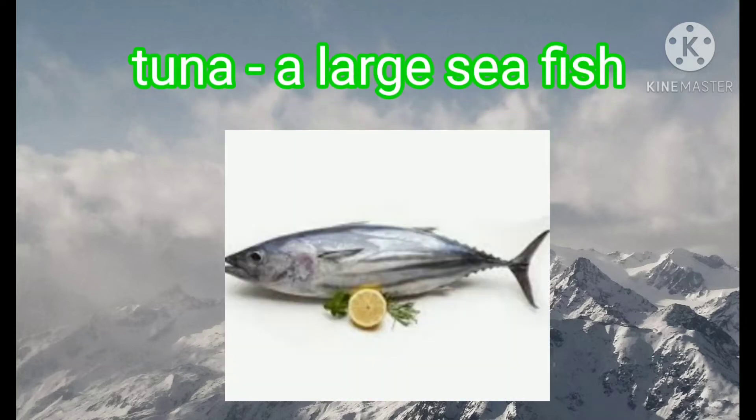Next one is tuna. Tuna is a kind of sea fish. It is a large sea fish.